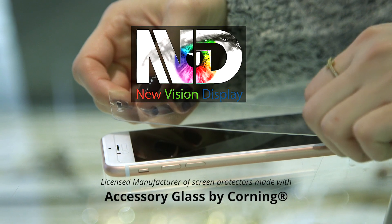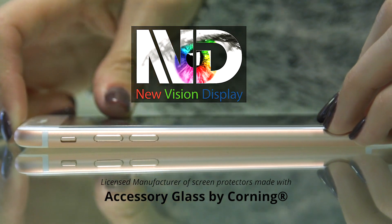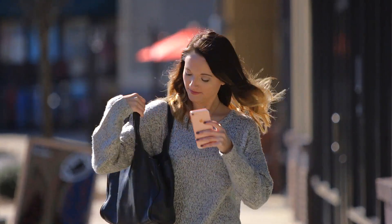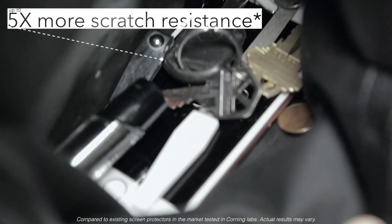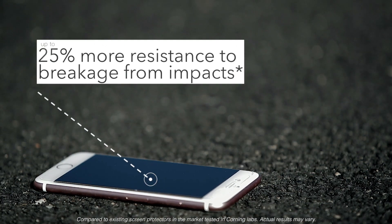Introducing the best glass in the world for screen protectors, manufactured by NuVision Display and made with accessory glass by Corning. This new glass formulation from Corning provides up to 5 times more scratch resistance and up to 25% more resistance to breakage from impact than other strengthening glass screen protectors.